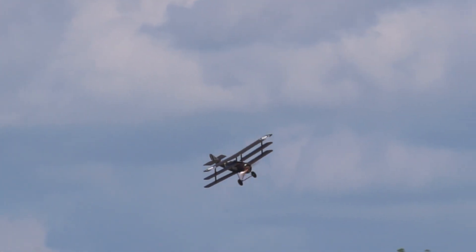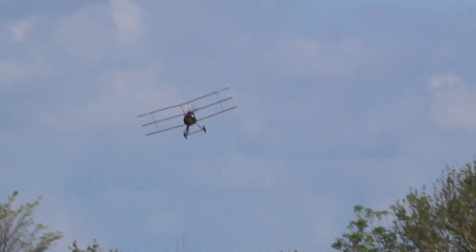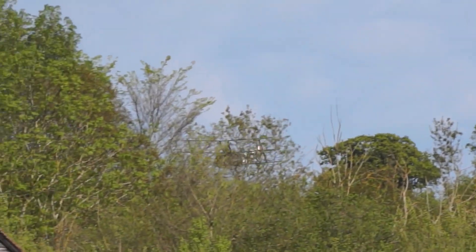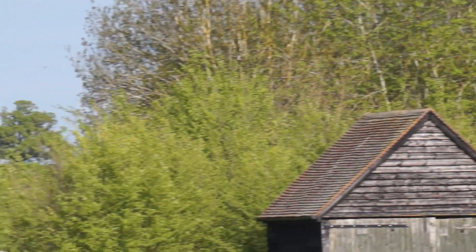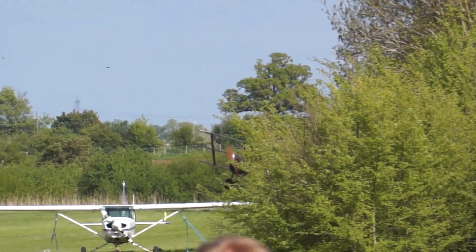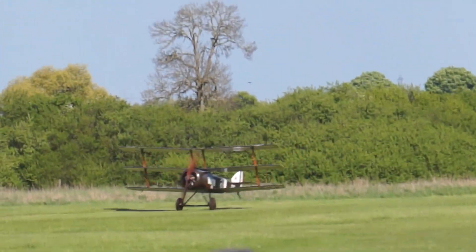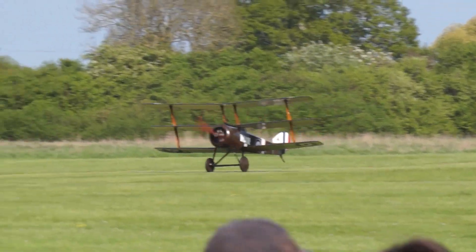Now there's a very definite connection with the collection here, because the Clayton & Shuttleworth Company in Lincoln — another offshoot of the various Shuttleworth family businesses — was among the many companies to build triplanes for use on the front line during World War I.